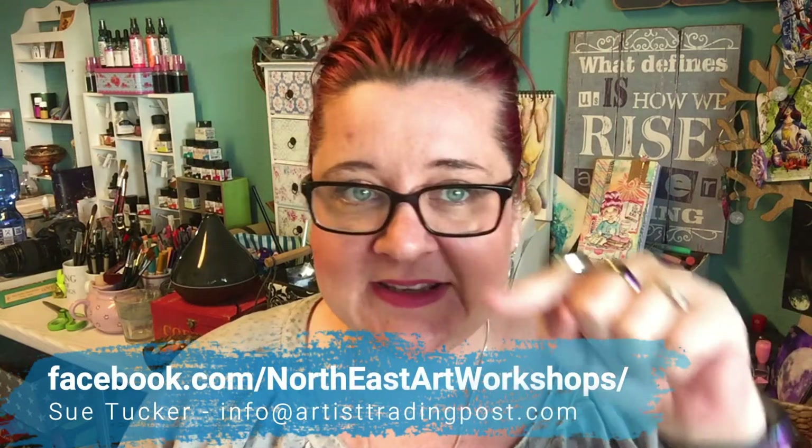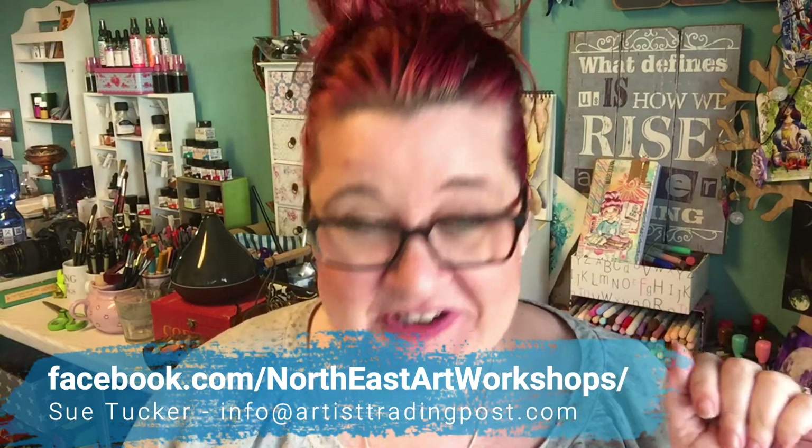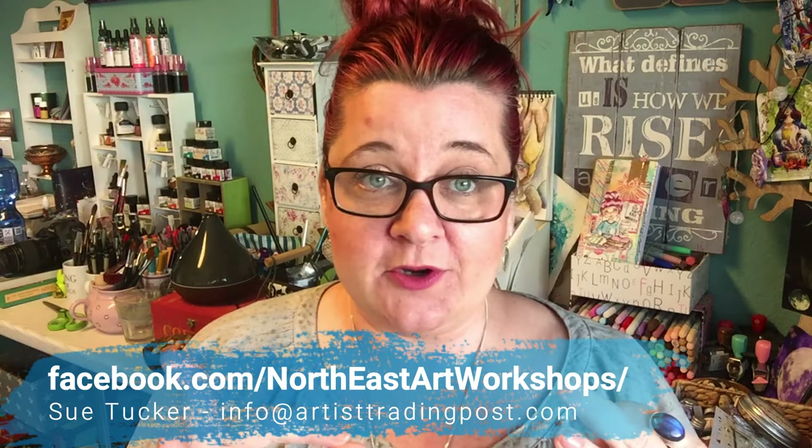This should be really fun and I'm excited to share it with you! If you want more information about these two workshops, registration is already open and you have two options. You can hop on over to the Facebook page — it's called Northeast Art Workshops. I'll put the link in the video and in the info box. There you'll find all the information on how to register for the workshops.